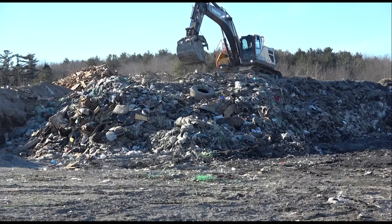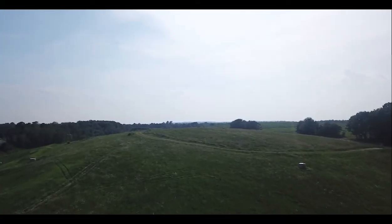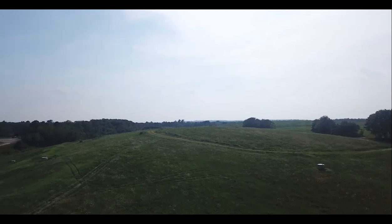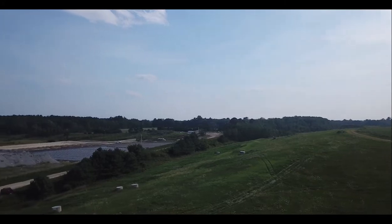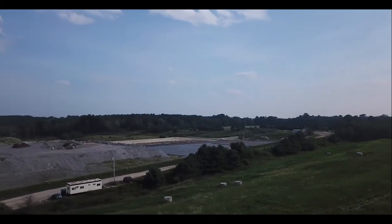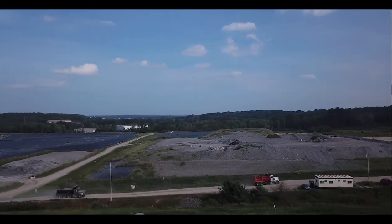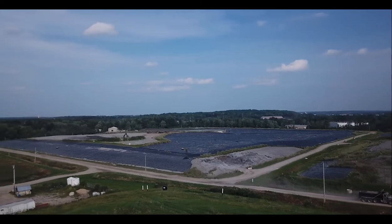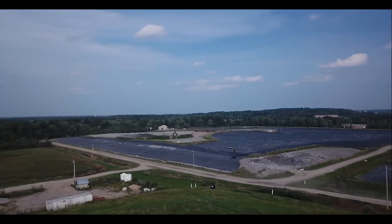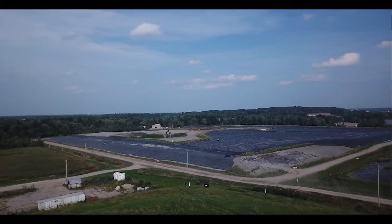If you want to get an idea of how much less trash we put in our landfill now that we combust it into ash, get a load of this view! The tall hill on the right is about five years of raw trash that we buried between 1978 and 1988 before we built the waste-to-energy facility. There's even a longer hill behind it with about five more years of trash as well. The low area on the left contains over 30 years of ash that was burned between 1988 and now. Talk about a reduction in size and volume!